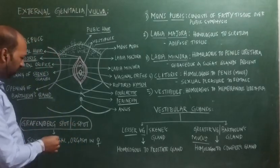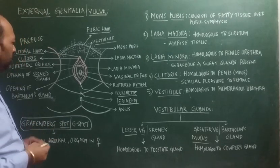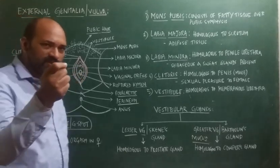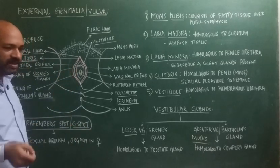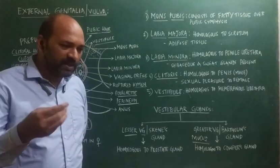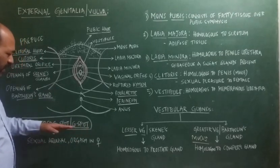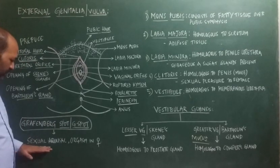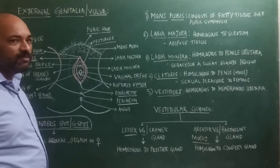Next is the G-spot, also called as Grafenberg spot. In the vagina, towards the anterior part, just two inches inside consists of a particular region called the G-spot. Whenever the penis enters into the vagina, friction occurs at the G-spot, and whenever the G-spot gets friction with the penis, it brings about sexual arousal and orgasm in females.